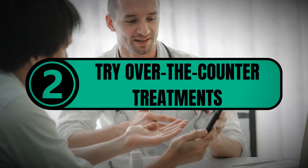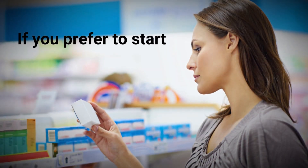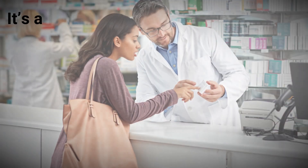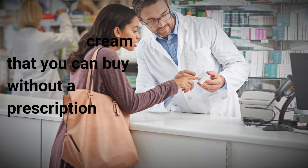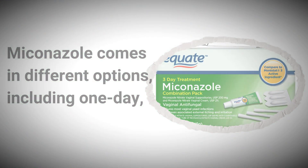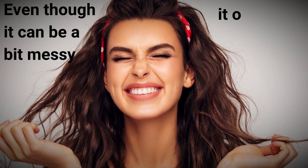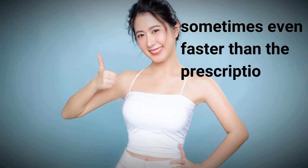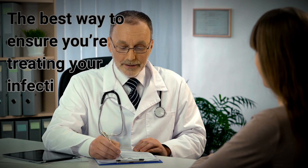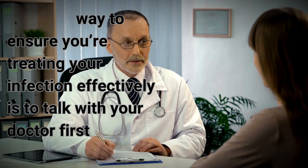2. Try over-the-counter treatments. If you prefer to start with an over-the-counter treatment, miconazole is a good option. It's a topical antifungal cream that you can buy without a prescription. Miconazole comes in different options, including one-day, three-day, and seven-day treatments. Even though it can be a bit messy, it often provides quick relief, sometimes even faster than the prescription pill. But remember, there are different types of yeast infections, so the best way to ensure you're treating your infection effectively is to talk with your doctor first.